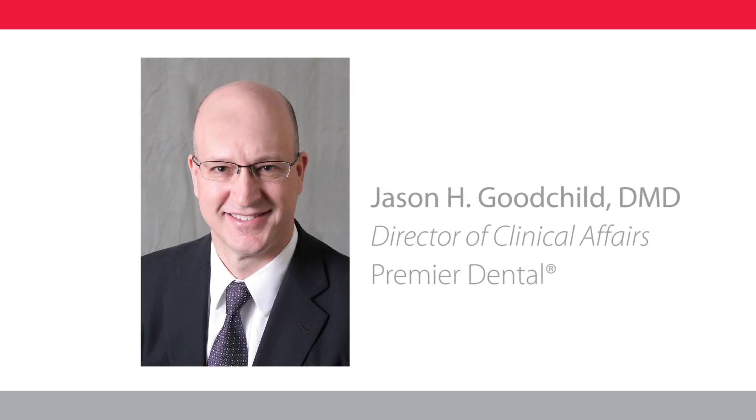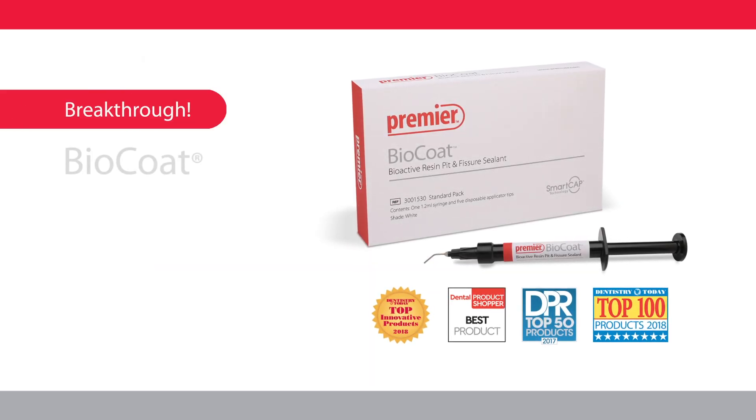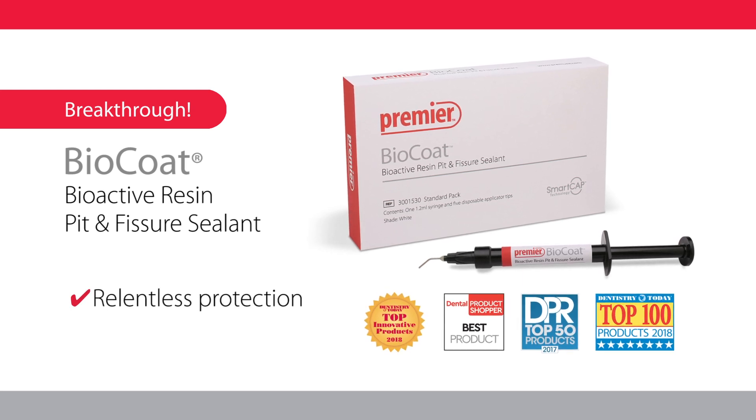Hi, I'm Dr. Jason Goodchild from Premier Dental. Now, for the first time ever, there is a Pit and Fissure sealant that provides long-term bioactive protection.